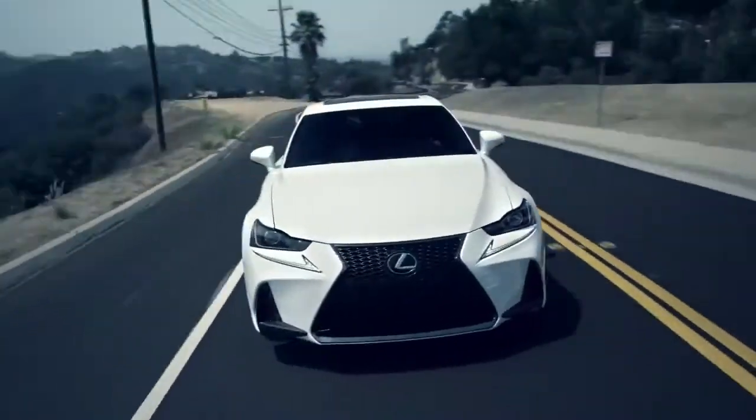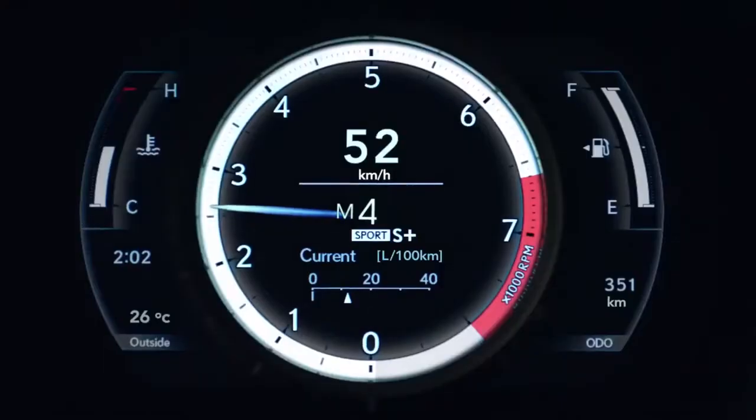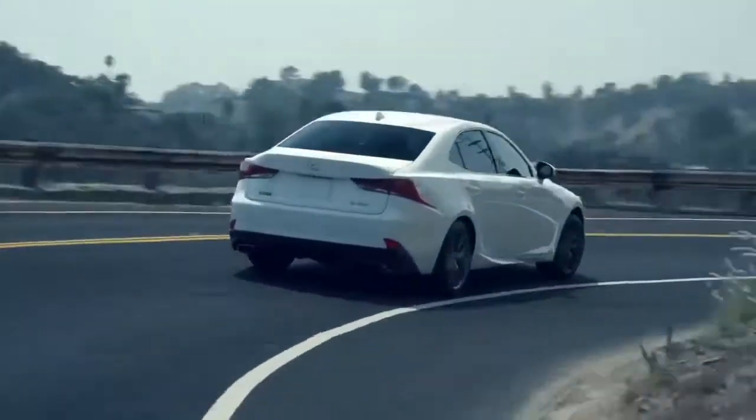While every F-Sport boasts a more dynamic suspension tuned by the same team behind the LFA, the IS 350 F-Sport pushes performance even further. Sport S Plus builds upon the instantaneous response of Sport mode by tightening the suspension for reduced body lean and even greater control.